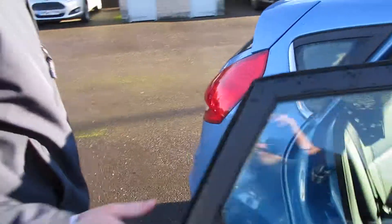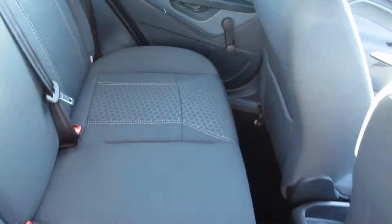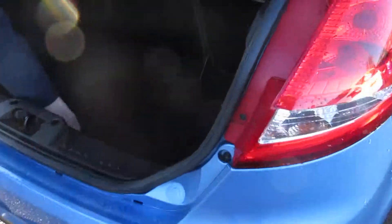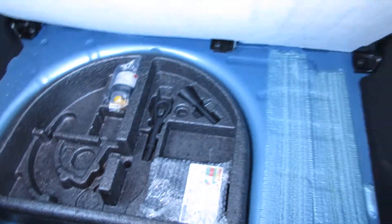The car itself is a 2011. It has got your Isofix bases just in the back there, so you can actually put in two car seats. That's quite a nice good sized boot as well for you. This car comes with the inflation kit.